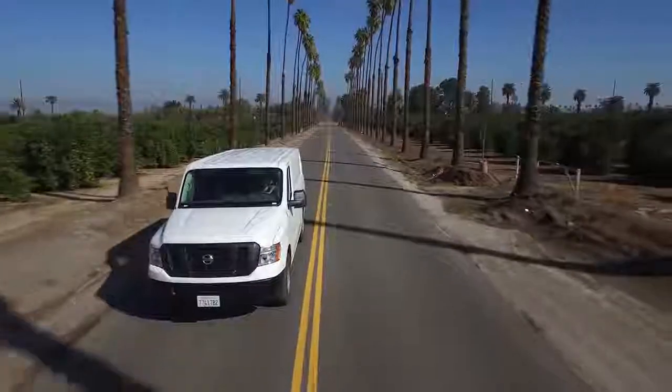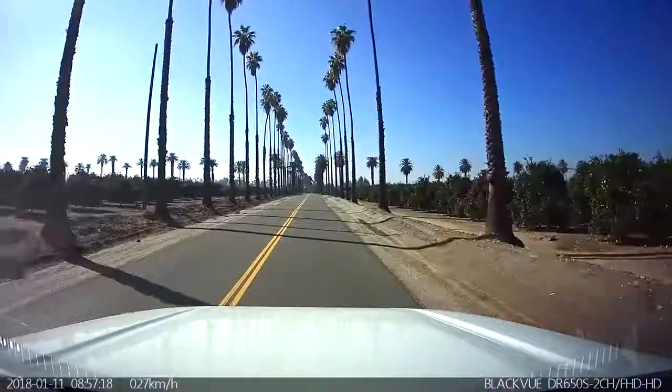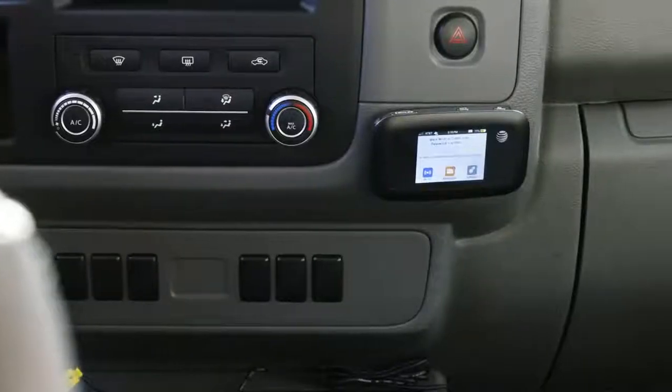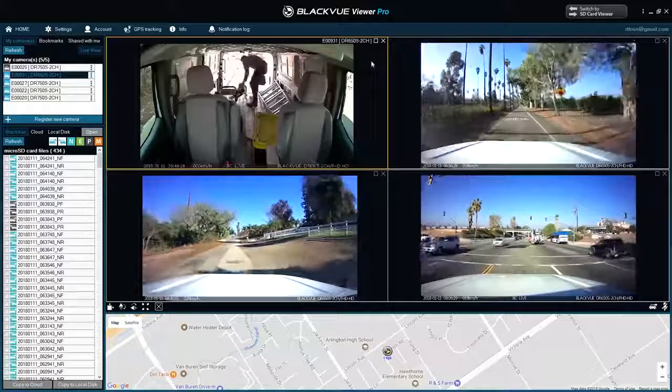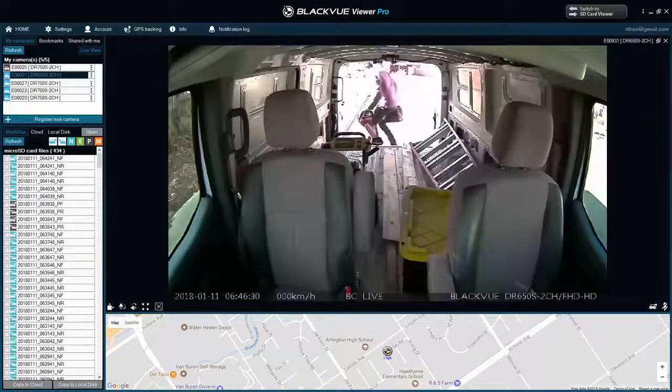Need a simple and cost-effective GPS tracking and security solution for your vehicles? BlackVue Fleet Tracking is for you. All you need is a BlackVue and an internet connection in your vehicle. With BlackVue Fleet Tracking, track the location of up to 100 vehicles in real-time and access video streams live from the dashcams at the click of a button.